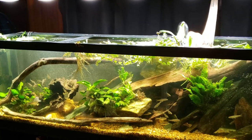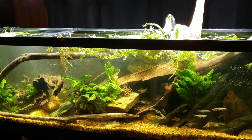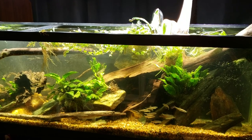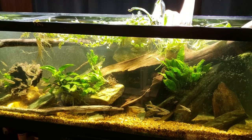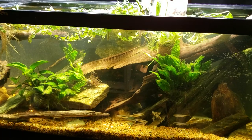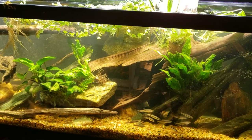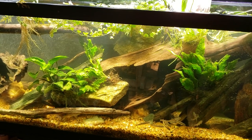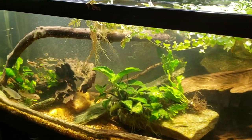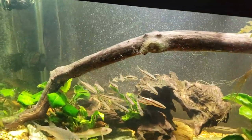Hey everybody, it's my 125 gallon native tank. I just this moment turned the lights on and the fish are still adjusting. I got some bad news this morning. Last night I salted the tank and I think that's having a positive impact — as I watched the tank throughout the rest of the evening the fish seemed to settle down a little bit. I wasn't getting as much flashing, but I was still getting plenty of flashing and clearly the fish in here still need treatment. It is on the way.